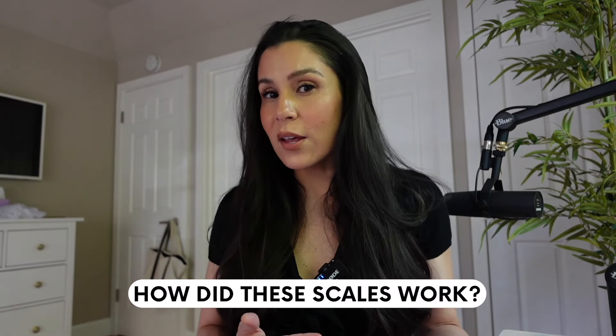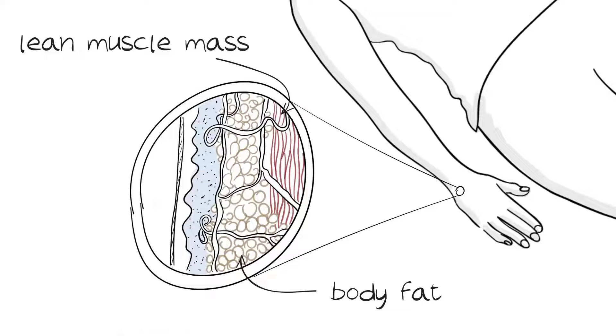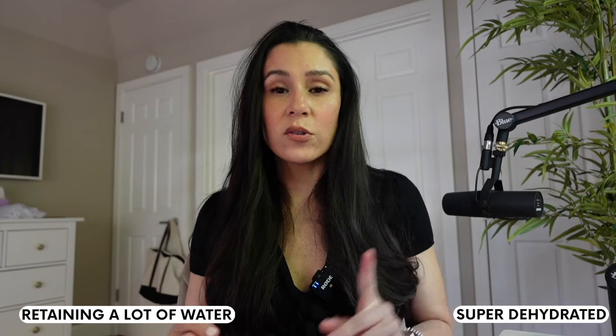All these scales use something called bioelectrical impedance, which sends a small painless electrical signal through your body. The current typically goes in one foot, up through the pelvis, and out the other, so if you're carrying a lot of fat in your belly the electrical impulse might miss that. The signal passes more easily through water and lean tissue like muscle than through fat, so the scale estimates body fat and lean mass basically based on your legs and glutes. These scales tend to be most accurate for people who distribute body fat evenly, and the most accurate scales have the most researched algorithms.